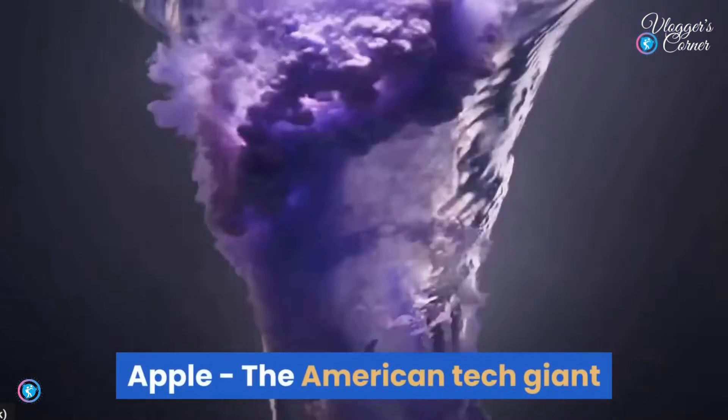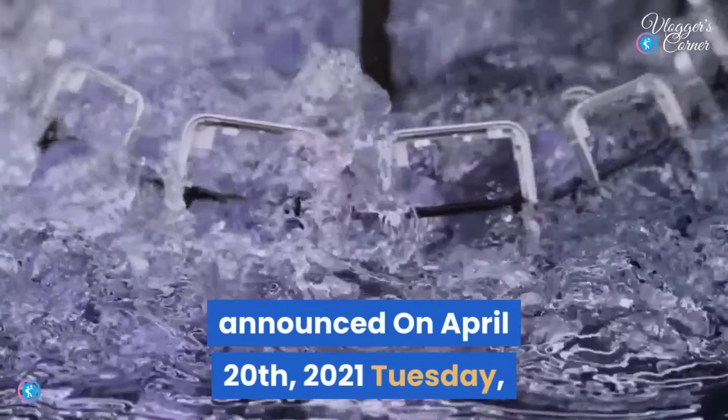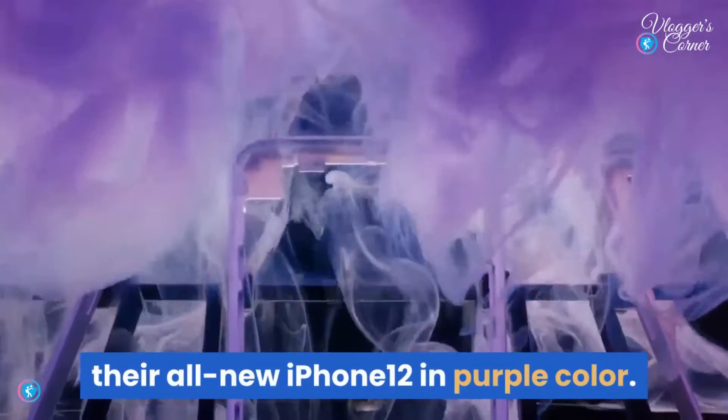Apple, the American tech giant headquartered in Cupertino, California, announced on April 20, 2021 their all-new iPhone 12 in purple color.